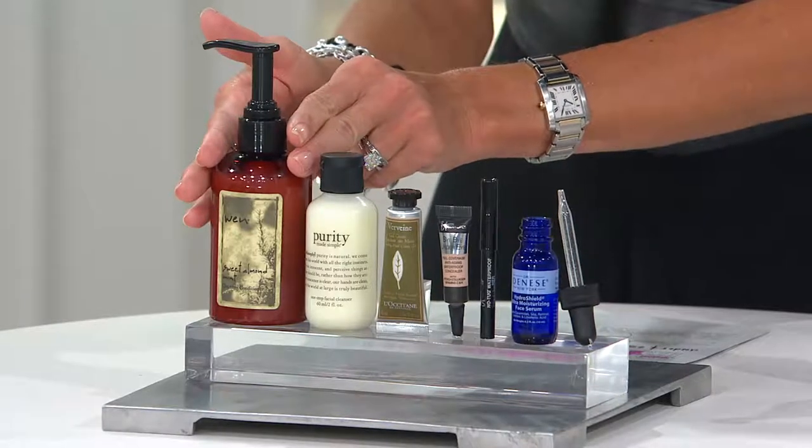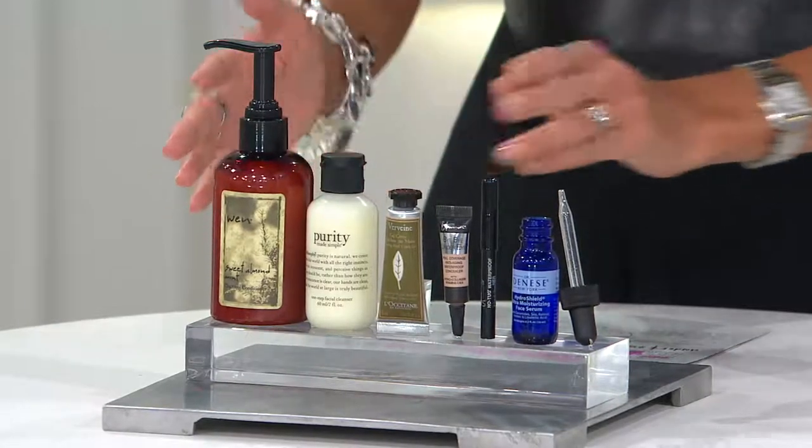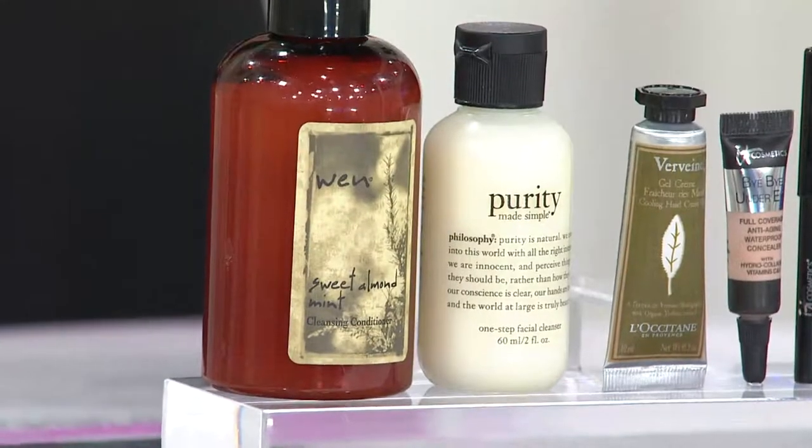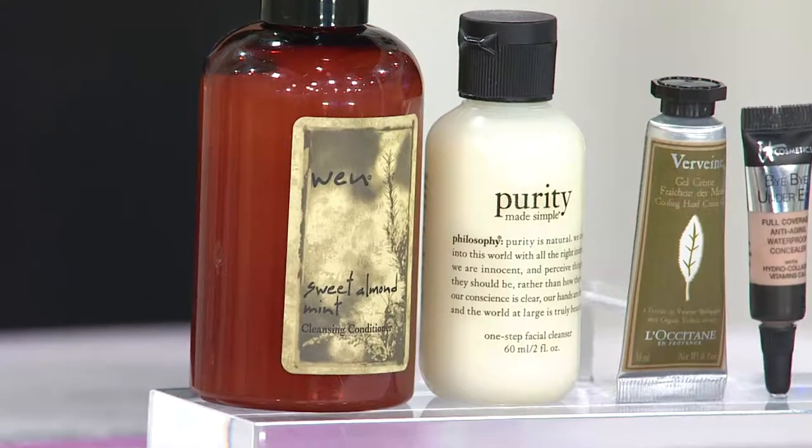When the cleansing conditioner alone is 18 bucks on its own, 24 bucks for the whole collection is unbelievable. We're on automated ordering and at qvc.com — that's my suggestion since we're busy on the phones.